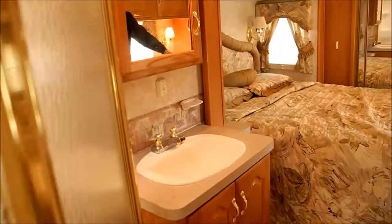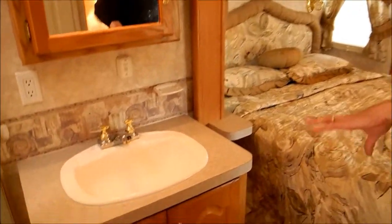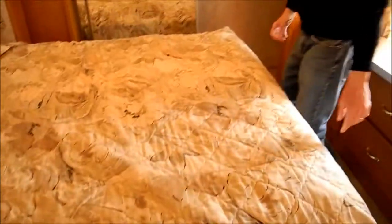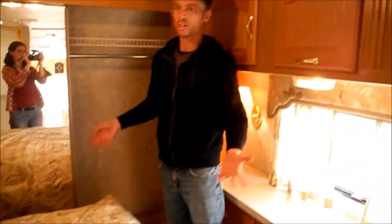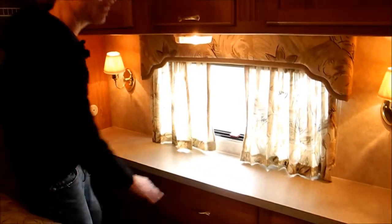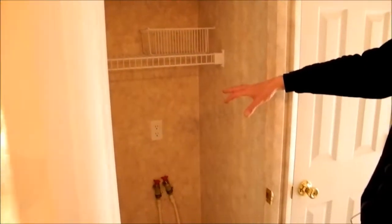If you walk all the way in, you've got a real spacious bedroom and bathroom area. The queen bed lifts up — the side mechanism is under there — but you still have a lot of storage: a whole closet area, plus all these drawers and counter space.